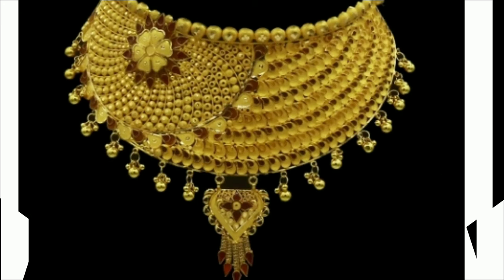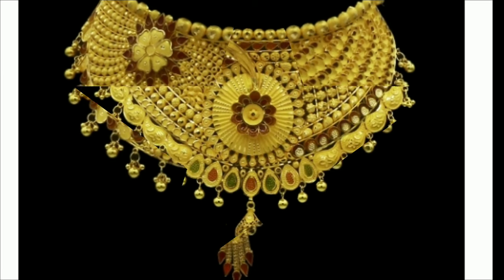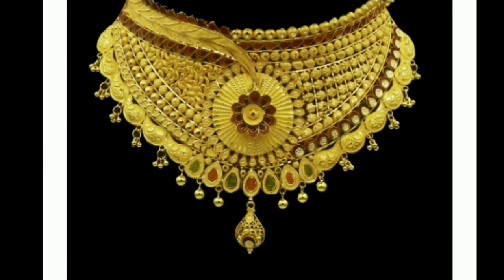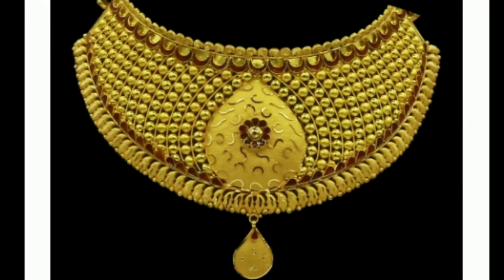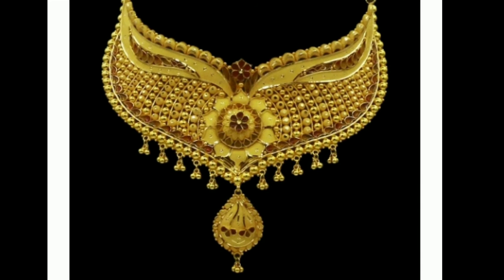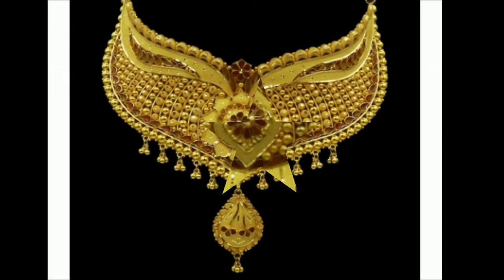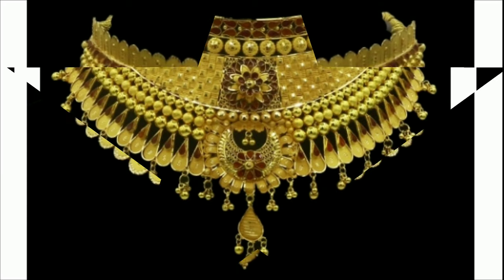These are very traditional gold necklace designs from popular brands. If you wear these necklaces you will look so beautiful and gorgeous. This is the wedding season — you can wear these necklaces and everyone will give you compliments. These are all South Indian traditional necklace sets which give you an elegant and classic look. These designs give a trendy, eye-catching look.